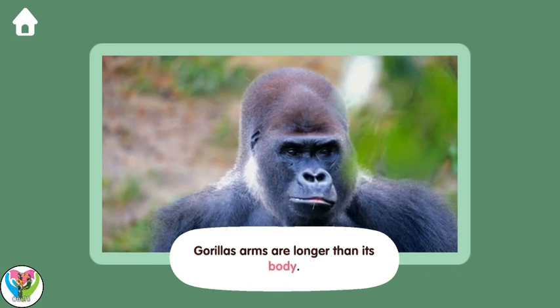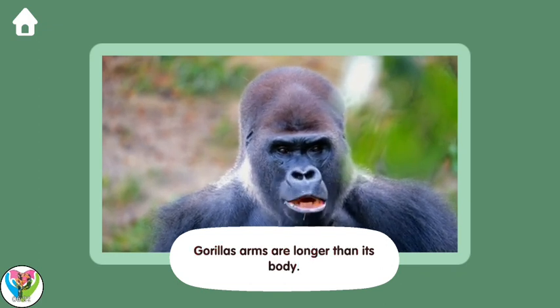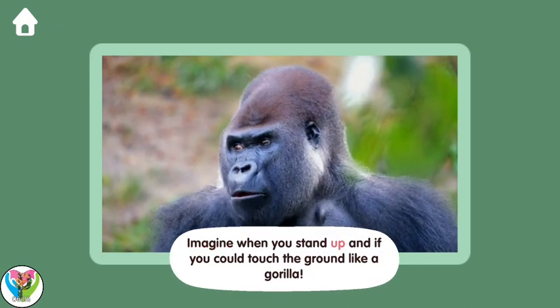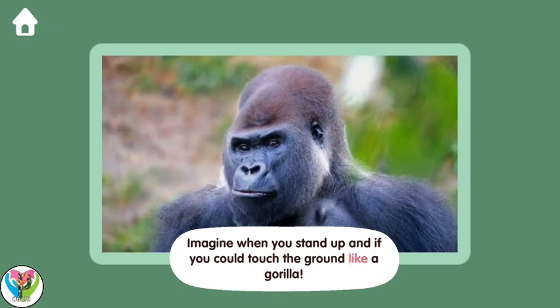Gorilla's arms are longer than its body. Imagine if, when you stood up, you could touch the ground like a gorilla.